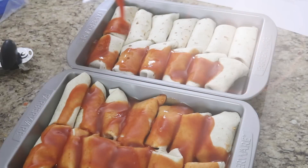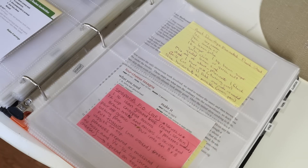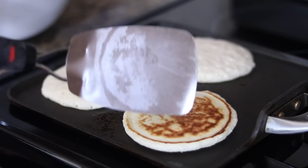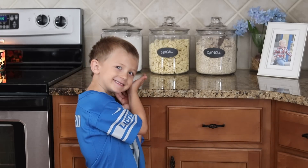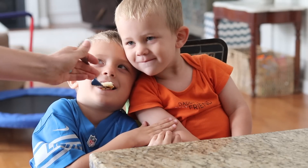Hey guys! So you seem to really enjoy bulk meal planning, simple ways to save your family time, money, energy, and stay organized in the kitchen. Today I want to focus on really easy breakfast ideas. Mornings get so chaotic so fast, so these are easy pre-made breakfast ideas you can have sitting on your countertop ready to go. We love these at our house.